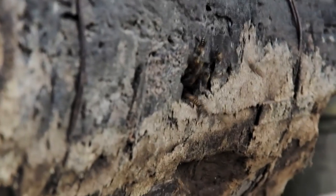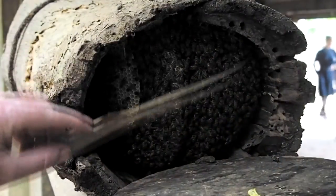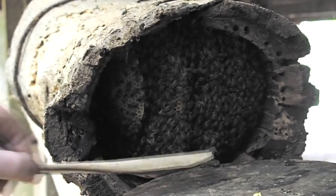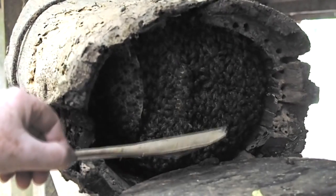In log hives, the bees make wild comb. After removing the enclosure, the beekeeper harvests honey by taking the end combs and squeezing it out.